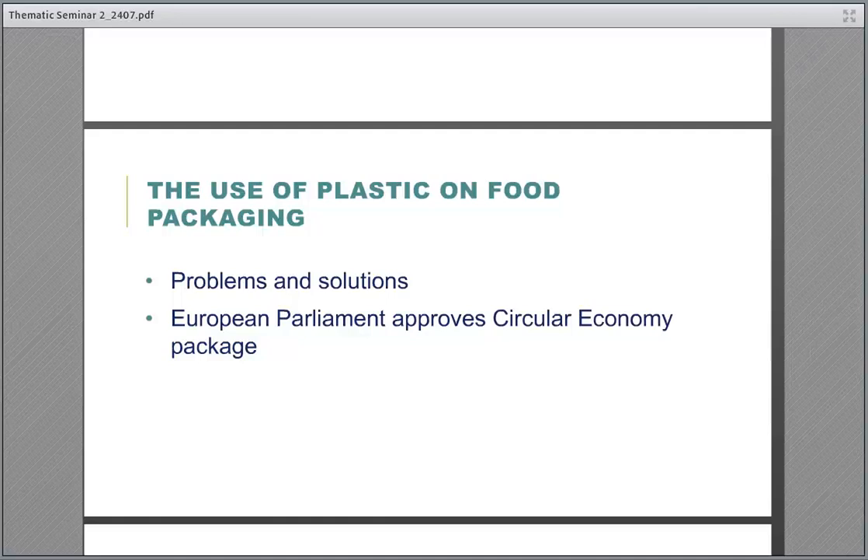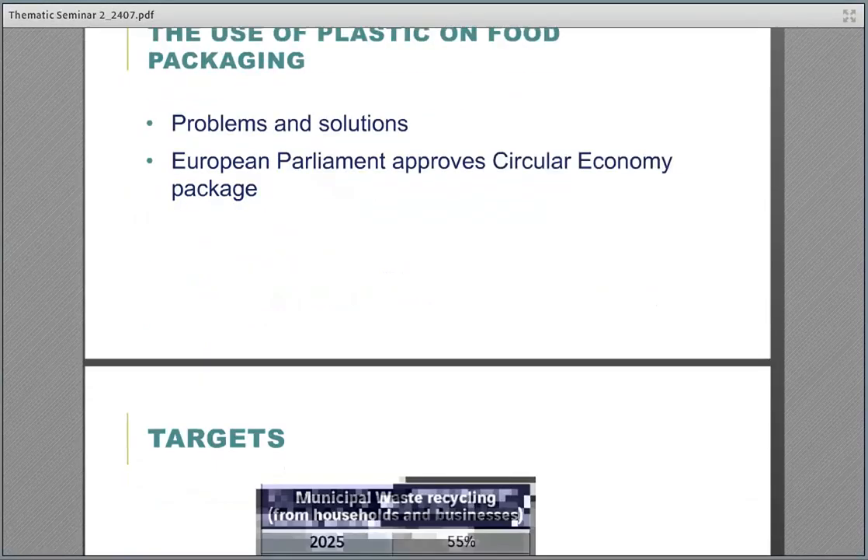We have been talking about circular economy for a while. Let's see how food packaging meets circular economy requirements. The circular economy package with recycling targets has been formally agreed by the European Parliament. The main features include: a municipal waste recycling target of 55% by 2025.